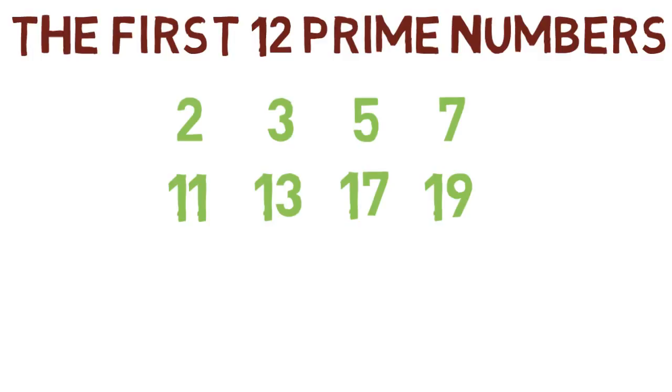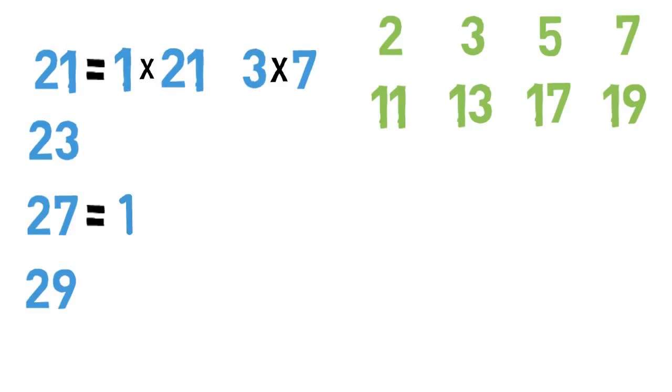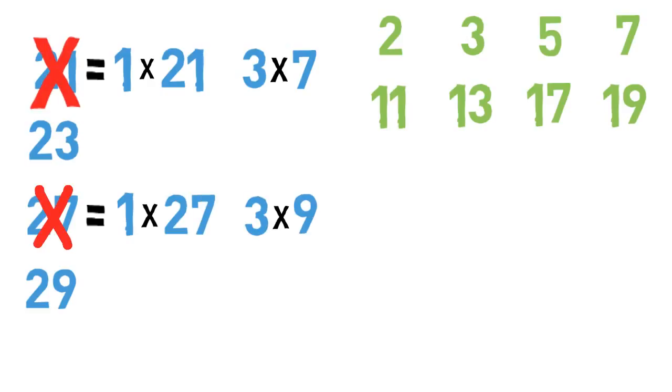Now consider the four odd numbers from 20 to 30 that do not end with 5: 21, 23, 27, and 29. Which of these numbers are prime? 21 and 27 each have two factor pairs, so neither of these is a prime number.